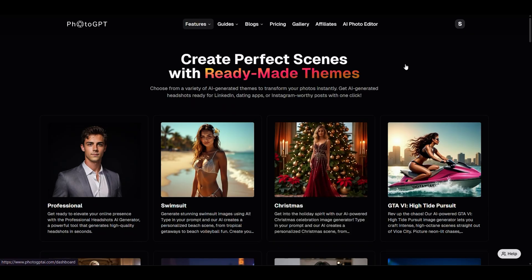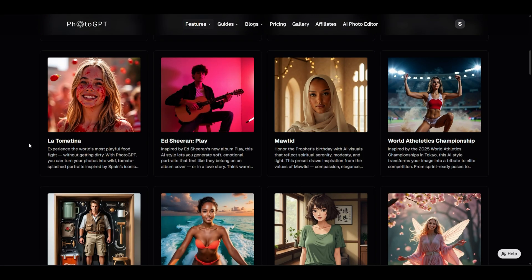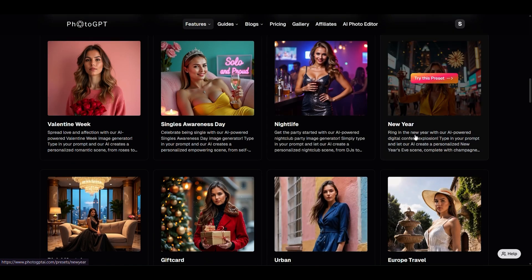Sometimes you just want instant inspiration — something that makes your photos pop without all the tweaking. That's where preset themes come in. PhotoGPT AI gives you over 100 ready-made styles that instantly transform your photos. Jump between business professional, cozy seasonal vibes, or high-fashion edits.